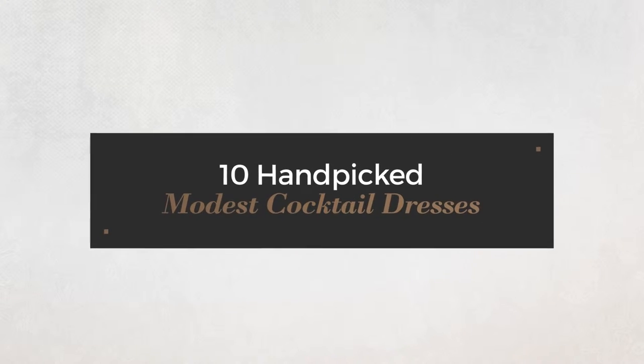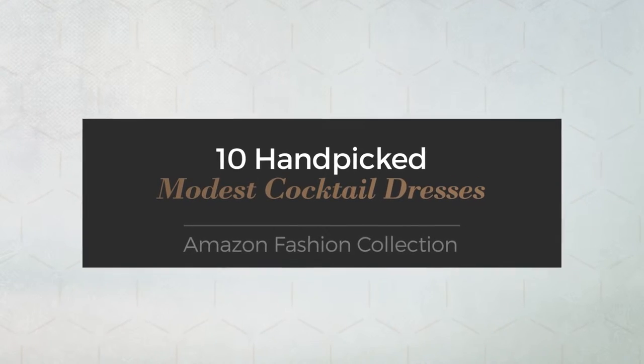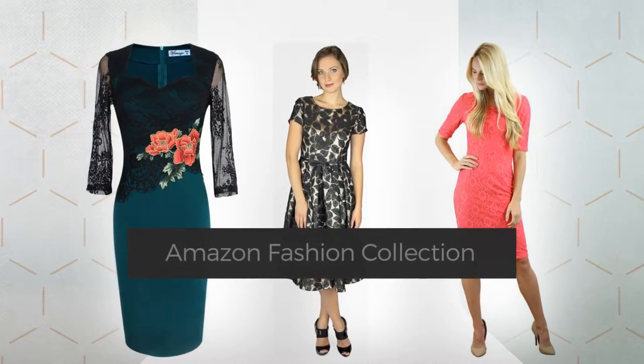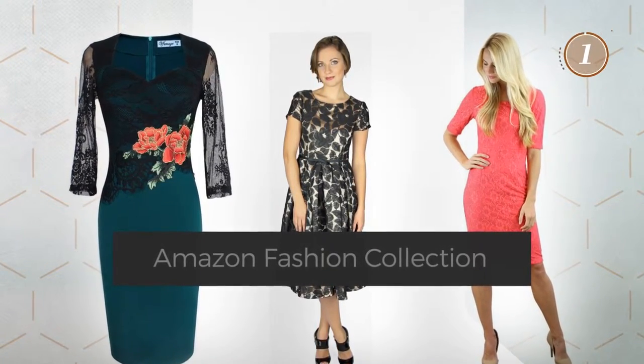10 hand-picked modest cocktail dresses, hand-picked from over 3,000 fashion designer catalogues. At any time, click the circle and get the details about your favorite dress.